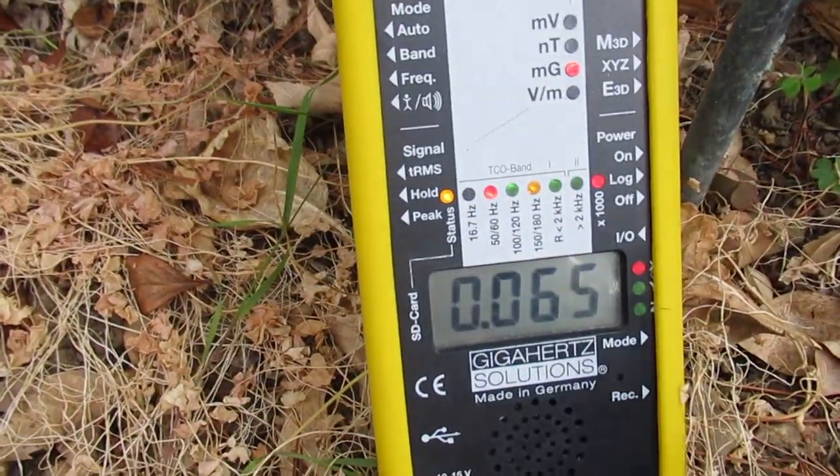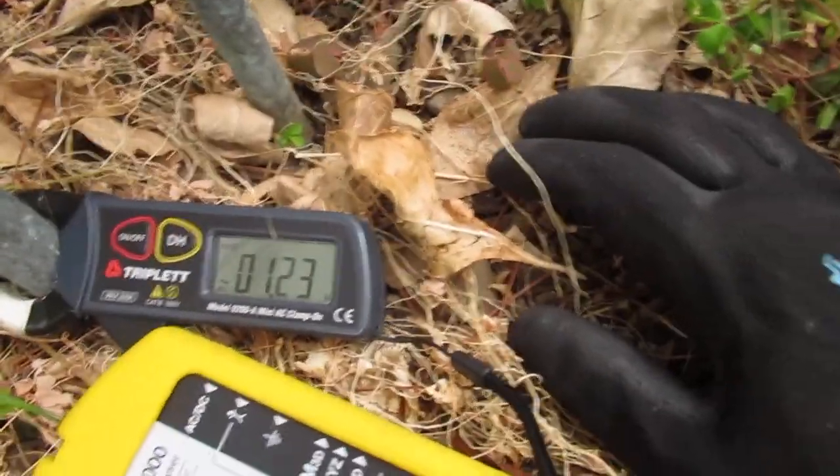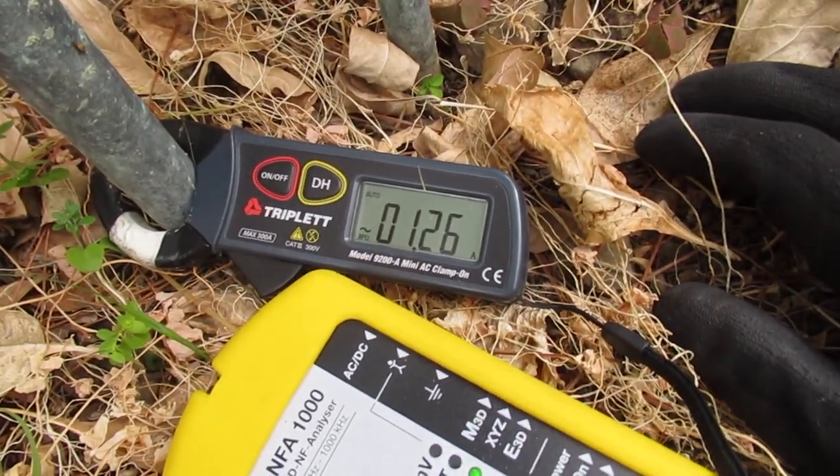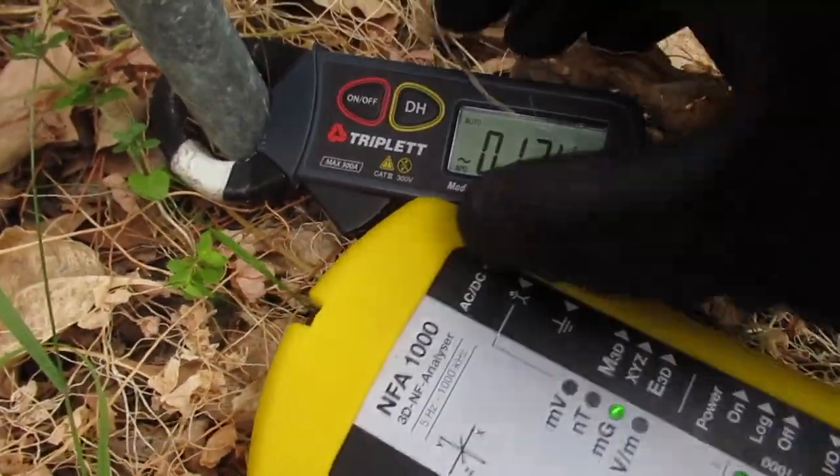Here's the magnetic field meter. It's giving off the indication that there's a magnetic field, which means current, and there we have the current on the water pipe. It's varied from five down to one and a quarter, and it varies. Thank you.